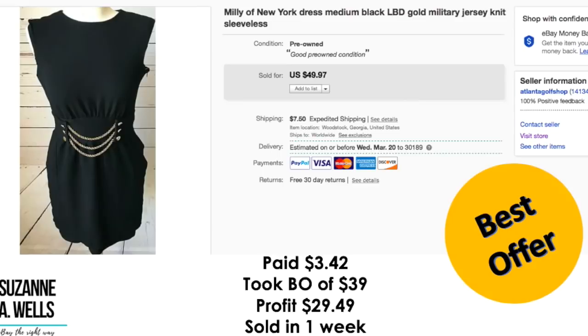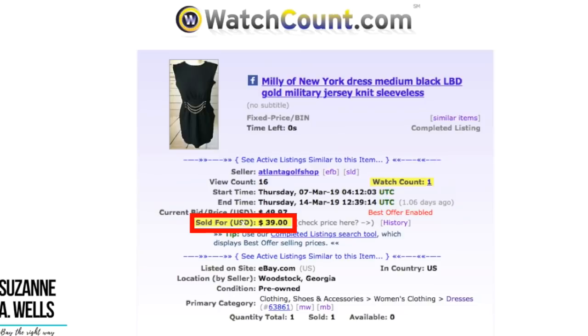This is a Millie of New York dress. I got this one on a half price color ticket for that day — $3.42. Took best offer of $39. Profit was $29.49. It sold in one week with 16 views and one watcher. Hardly any views on this and it sold pretty fast, which tells me this is a sought-after brand. Look for it.